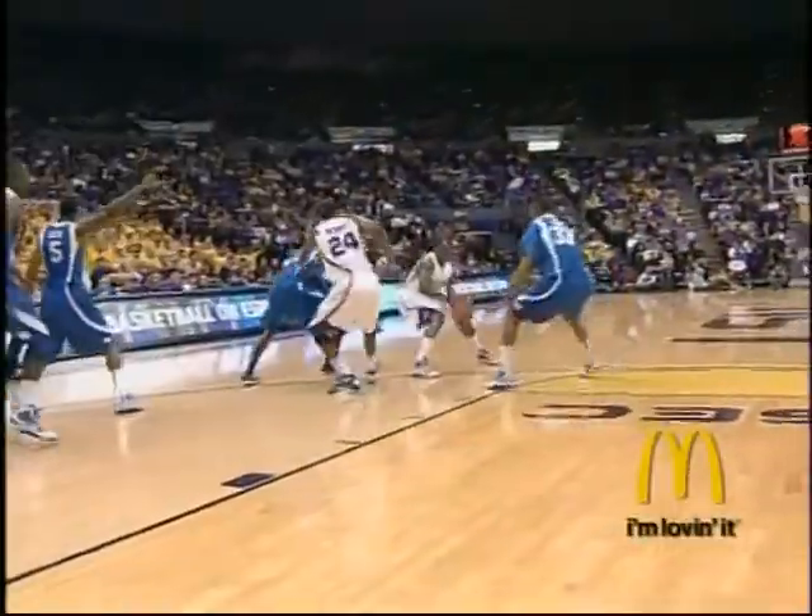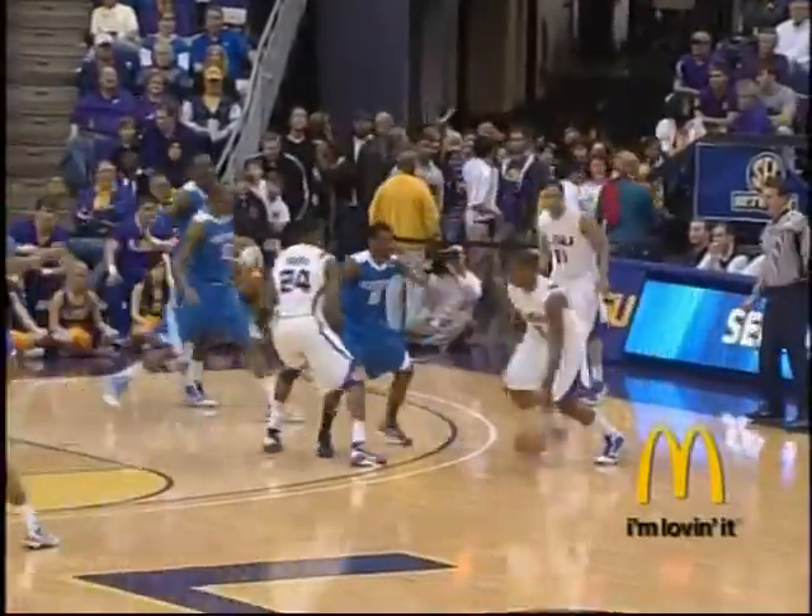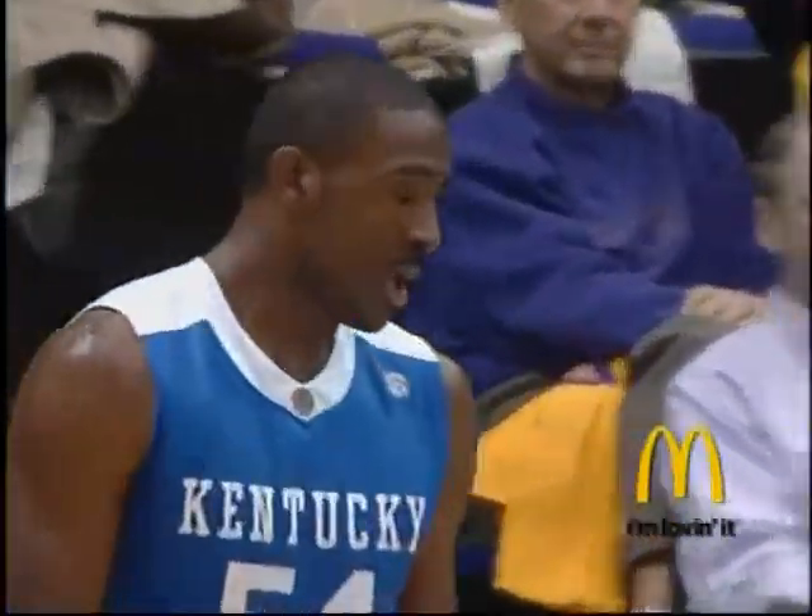Spencer down the baseline — here's Mitchell with space for a moment. Wall closes out on him, give and go. Warren blocked by Patterson at the rim. Wow, what a block by Patrick Patterson. That looked like it was about as well executed of a play as you could have, and Patrick Patterson out of nowhere says no, no — not today.